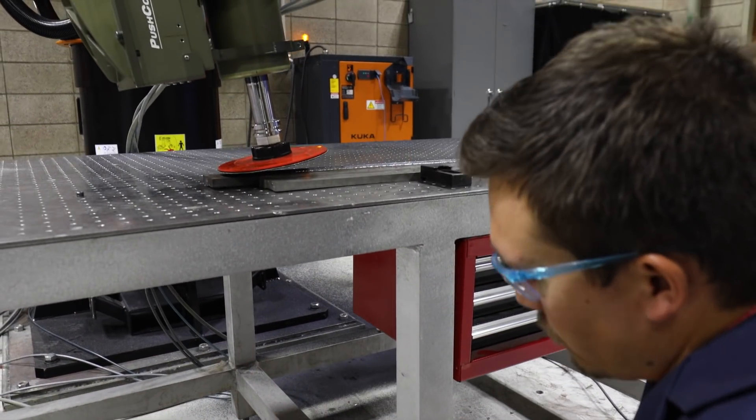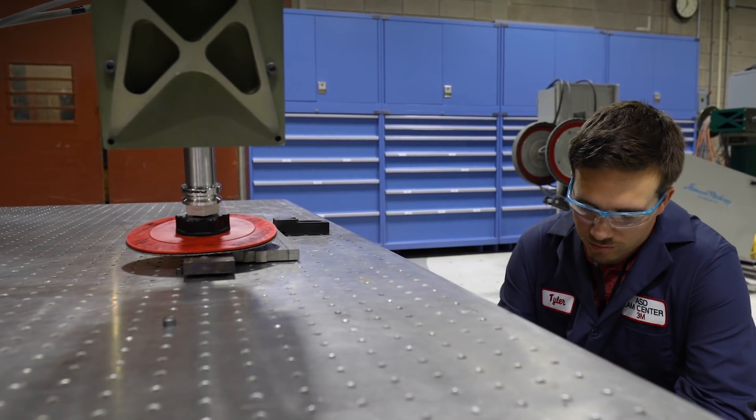The Abrasive Systems Division focuses on the use of abrasives in industrial manufacturing. Anytime that you're welding something together or painting it and you want to create a very specific surface finish, we have industrial abrasives for that.